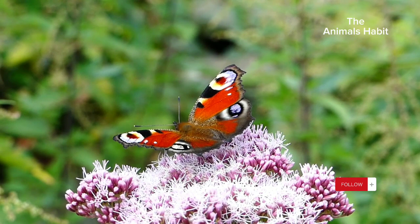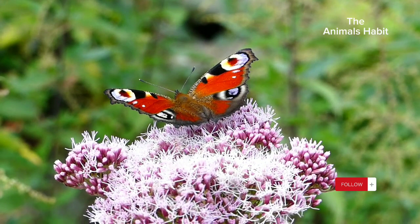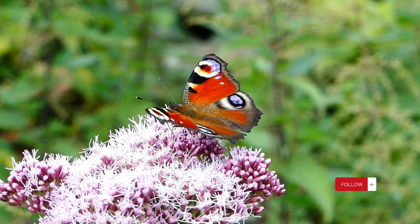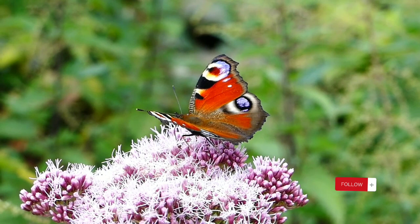Caterpillar stage: after hatching, the caterpillar emerges, showcasing a voracious appetite. This stage is marked by rapid growth, shedding its skin multiple times to accommodate its expanding body. Many butterflies have distinct caterpillar appearances, from the monarch's stripes to the swallowtail's eye-catching fake eyes.